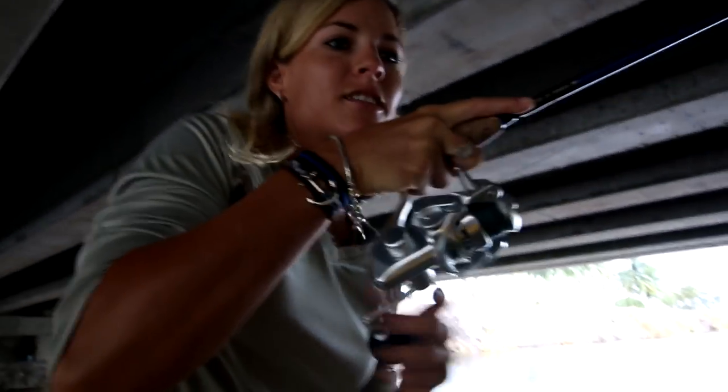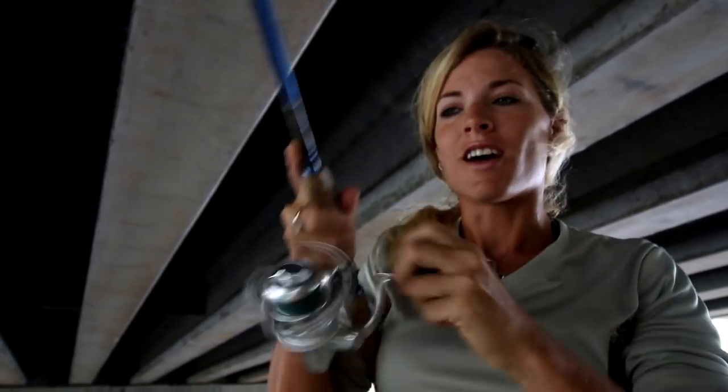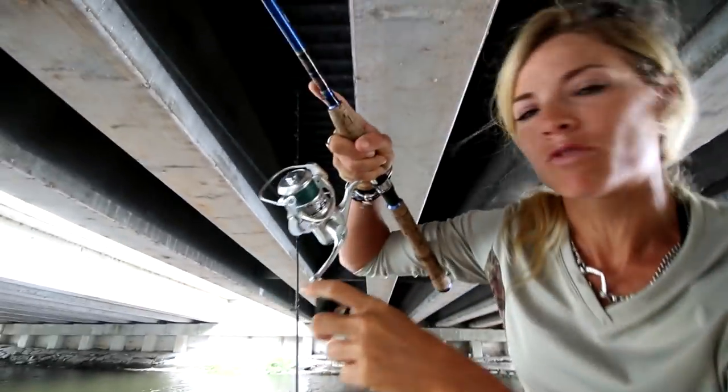Got a fish! Nice fight. I just hooked up on another fish. I lost that last one and I kind of threw my bait in the same position where I saw that last fish.